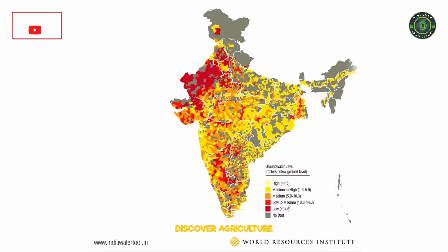More than 100 out of India's 640 districts are officially groundwater stressed. This extreme and increasing groundwater scarcity drives the need to boost water productivity in agriculture.